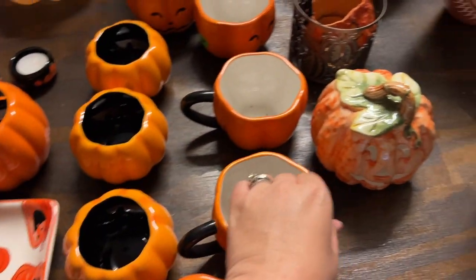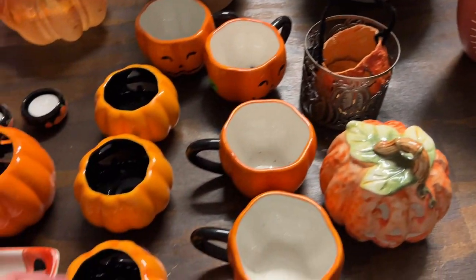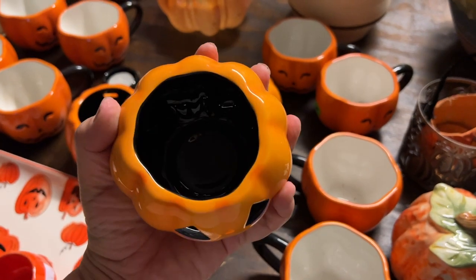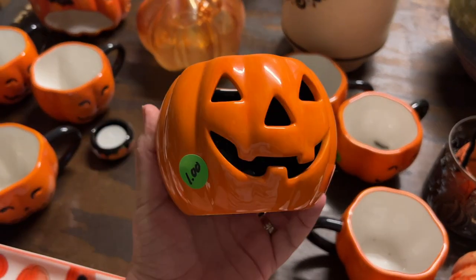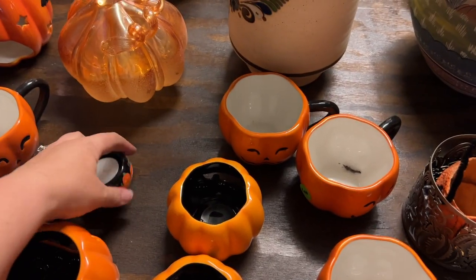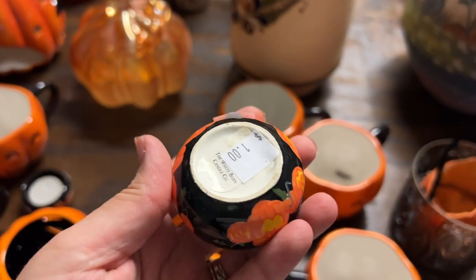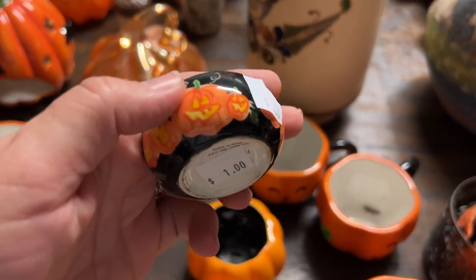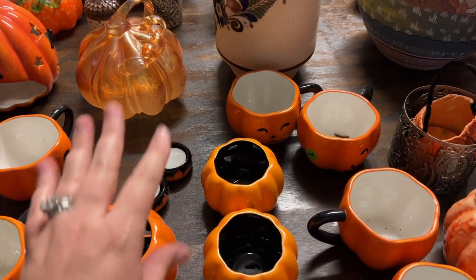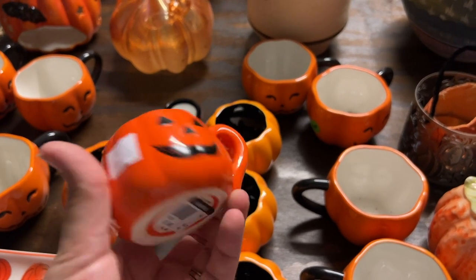Then we got all these awesome jack-o-lantern mugs - one, two, three, four, five, six, seven, eight, nine - and then there are these tea lights. You can put a little tea light in there. I'm not sure what that little mark is but they're cute. These are actually from Bath & Body Works - The White Barn. Look at all these different price tags. I'm going to look these up on eBay because Bath & Body Works holiday things do really well online - some stores don't get them in.